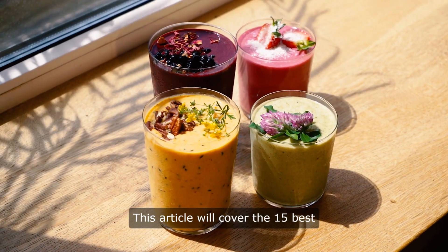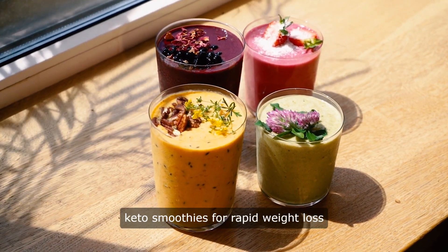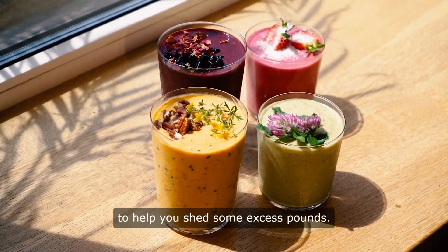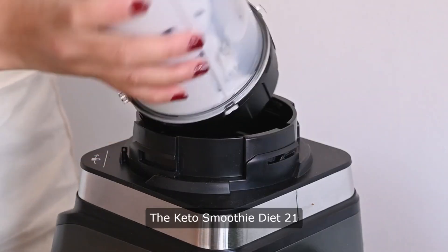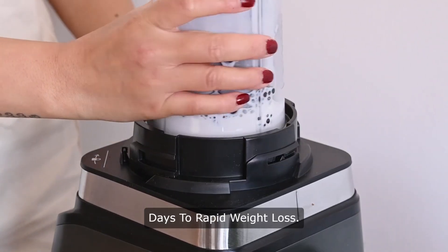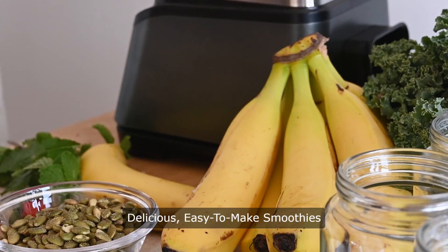This article will cover the 15 best keto smoothies for rapid weight loss to help you shed some excess pounds. The Keto Smoothie Diet: 21 days to rapid weight loss — delicious, easy to make smoothies for rapid weight loss, increased energy, and incredible health.